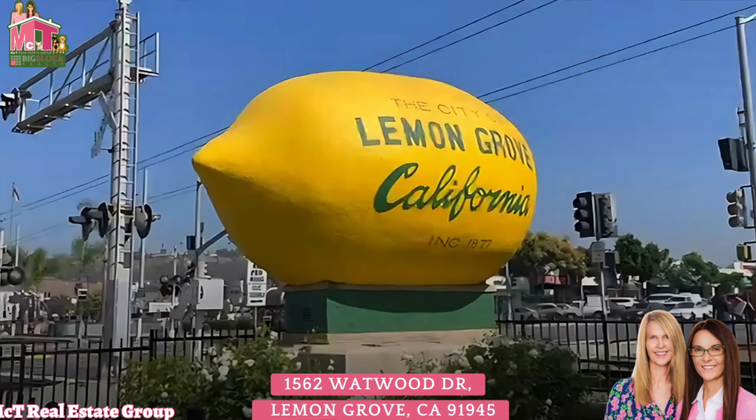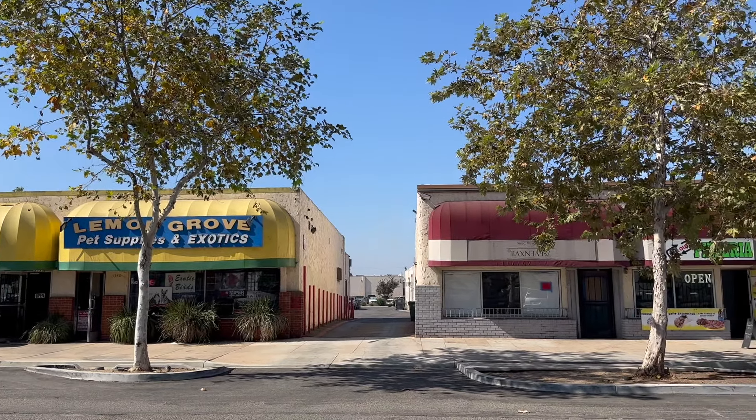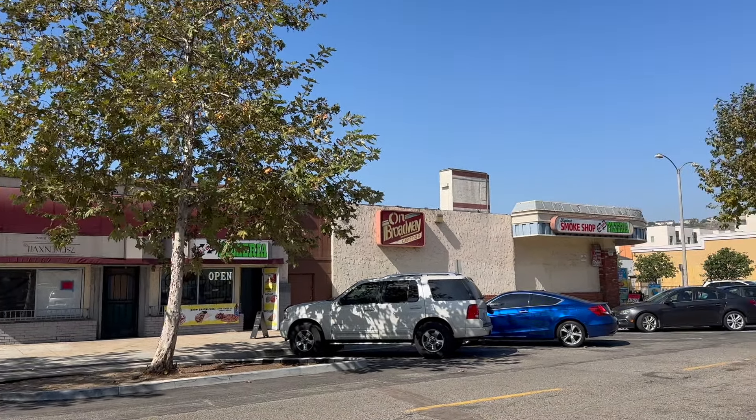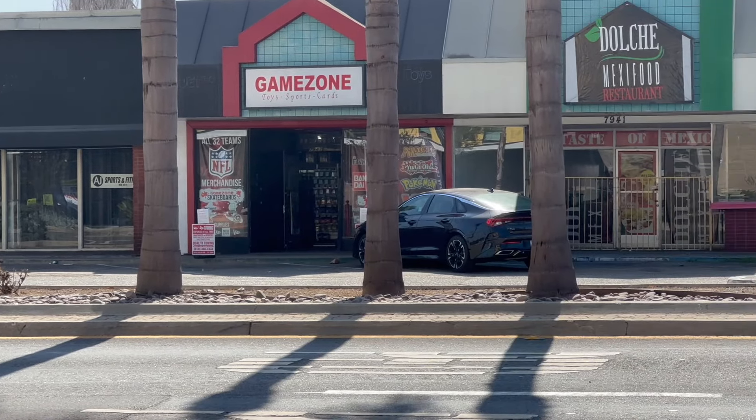We're going to talk about living in Lemon Grove, San Diego. If you're looking for a cozy slice of San Diego without the crazy price tag, we have a three-bedroom, two-bath home that just hit the market in Lemon Grove, one of San Diego's hidden gems.